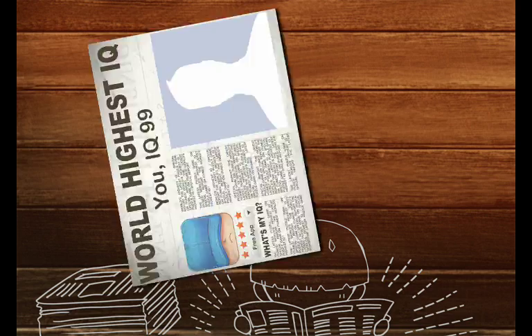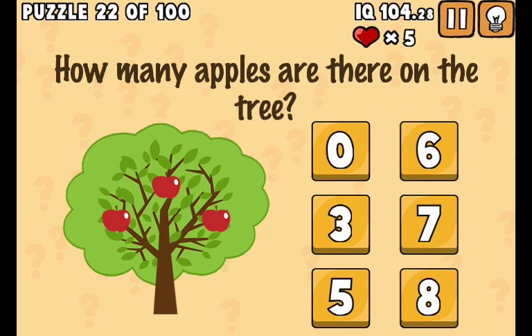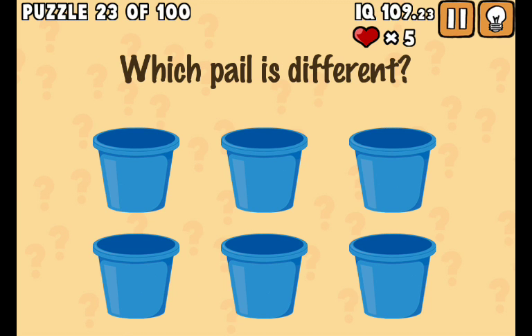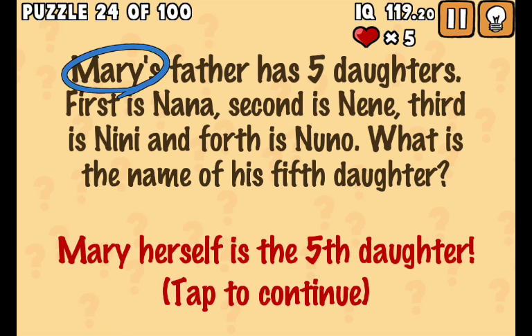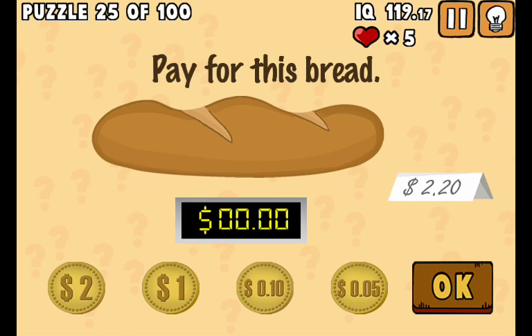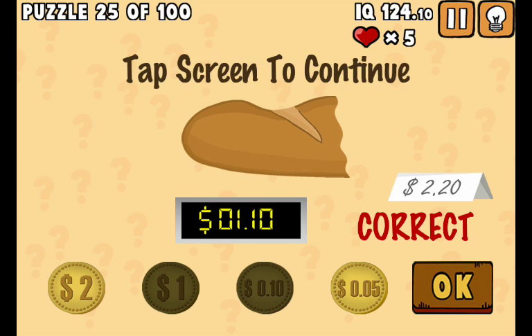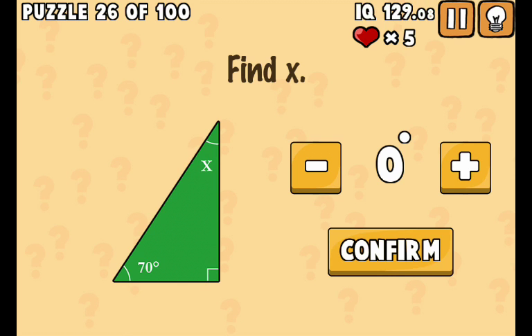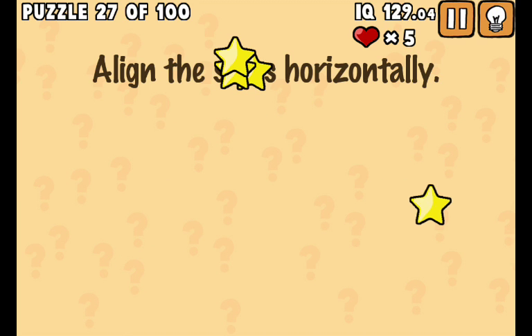So this game has 100 questions and I'm not sure how many I've finished. What color is the opposite of blue? Brown. How many apples are there on a tree? Think about it. Okay, pay for this bread - it costs two point twenty dollars. There are options: one, two, three and four.